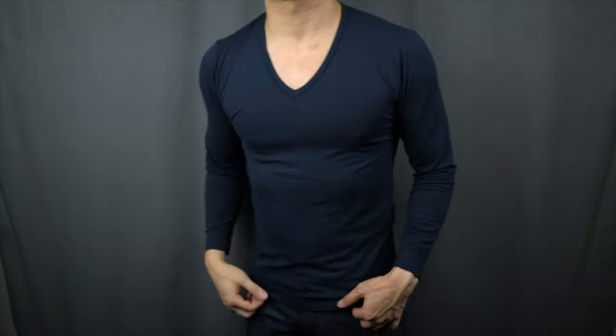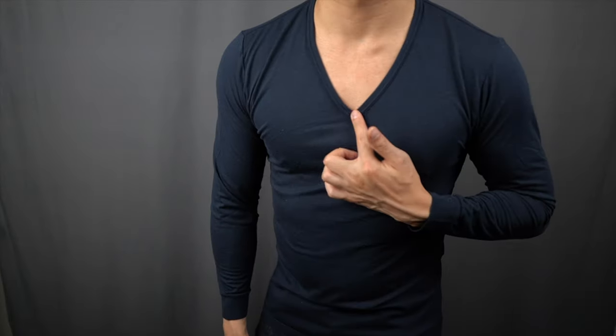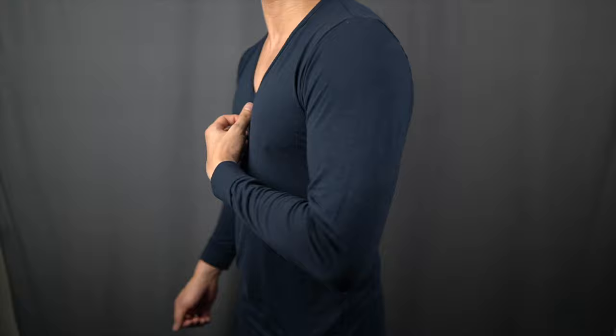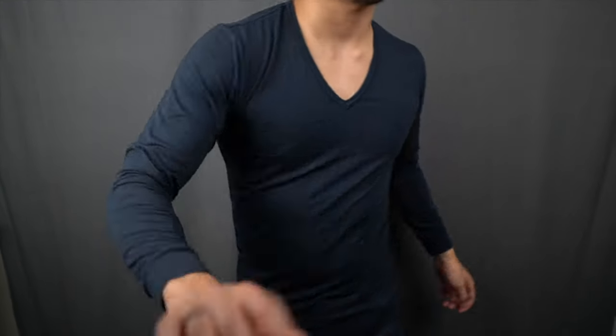Finally, the V-neck Heat Tech shirts have a deeper V-cut that's intended to keep the shirt hidden under dress shirts, and just like the short sleeve shirt, the collar is trimmer than most undershirts I've worn. The bottom line is that Uniqlo offers the most affordable undershirt options out of every brand in this video, coming in at under $15, making it the best value undershirt money can buy.